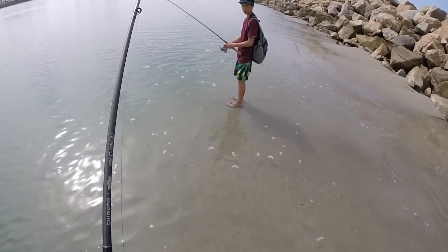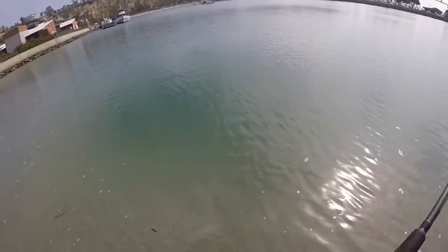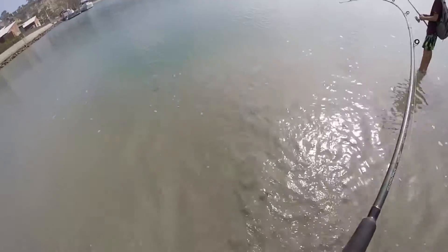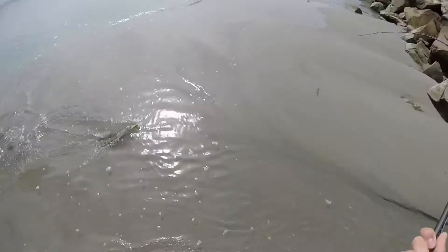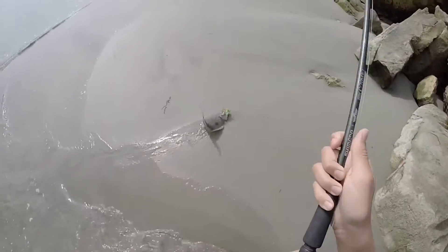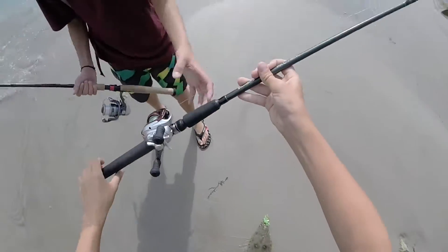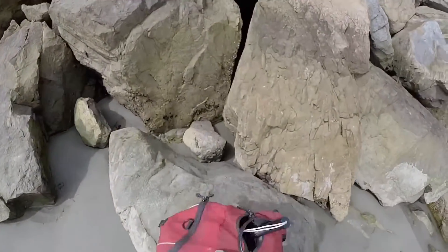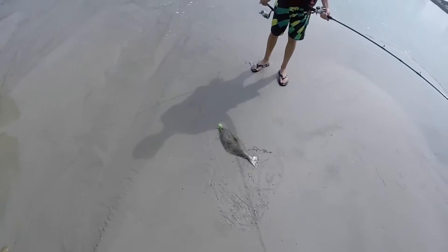We're fishing this portion of the jetty, possibly closer to the bend, but the waves are rough. Oh — good one! Yeah, I just gotta beach it. Yes! Halibut! Right on!